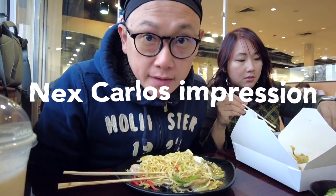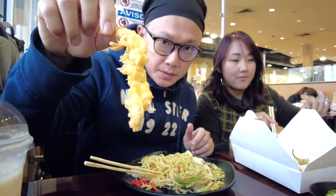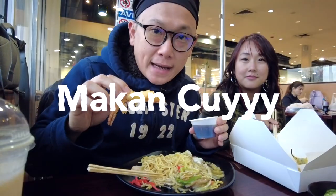I'm gonna do my Next Carlos impression — you don't know Next Carlos? This is Next Carlos: 'Yo man, balik lagi in our stream, okay!'